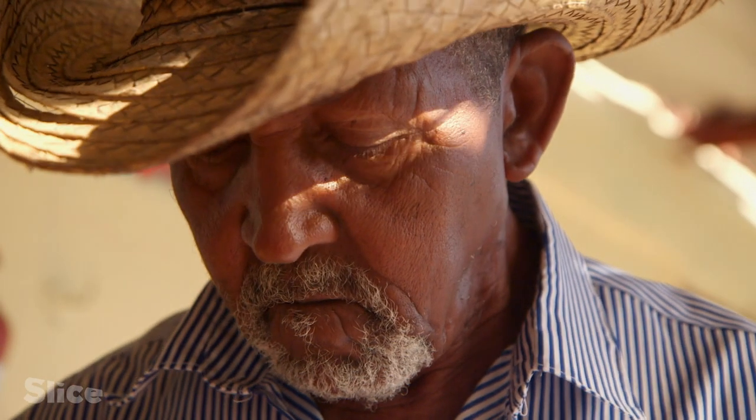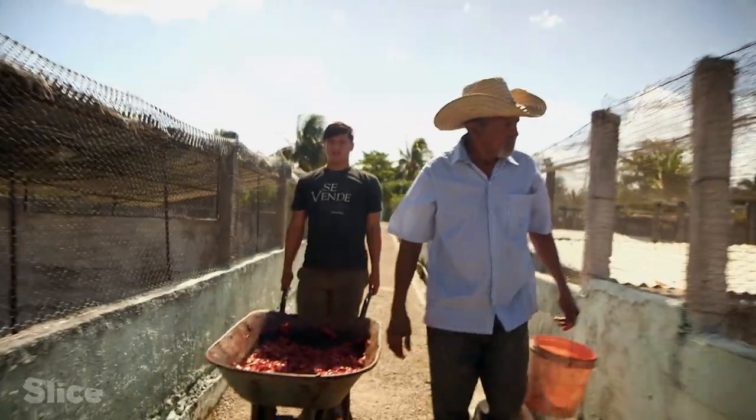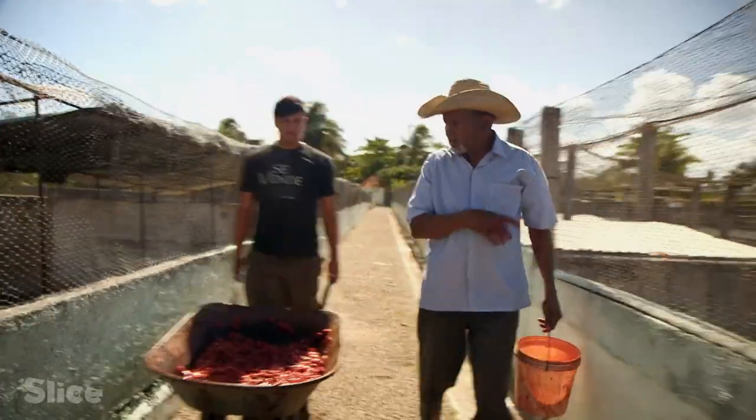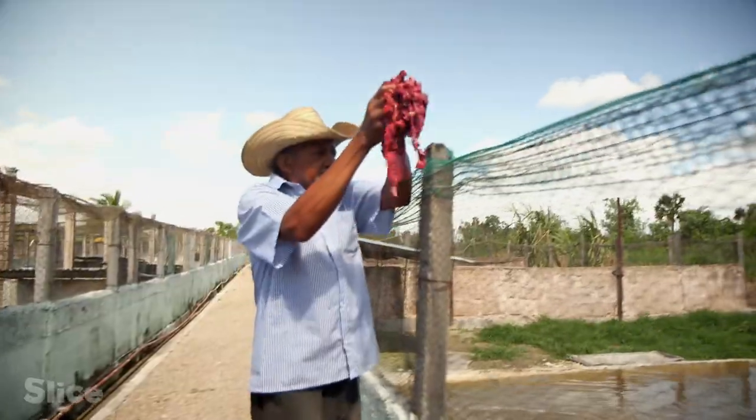One of the guardian angels of the park is Efren, the living memory of the sanctuary. Efren takes care of the newborns. Despite being only a few centimeters long, they are surprisingly voracious.